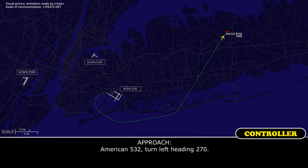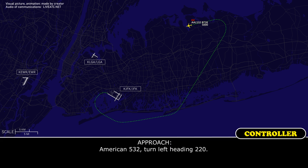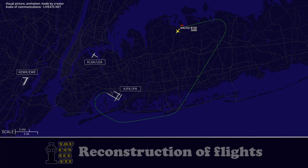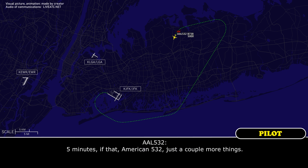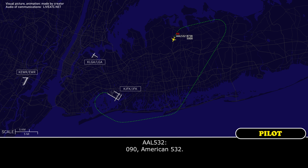American 532, turn left heading 270. 270, American 532. American 532, turn left heading 220. 220, American 532. And American 532, how much longer do you need? Five minutes, that's that. American 532, just a couple more things. No problem, American 532, turn left 090. 090, American 532.